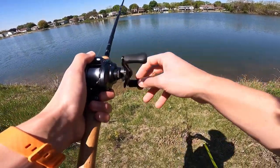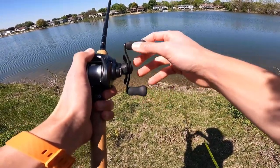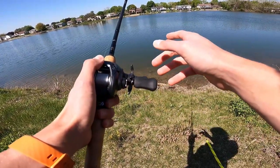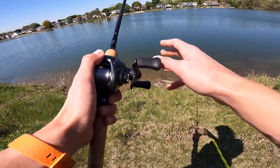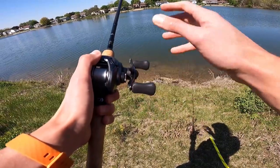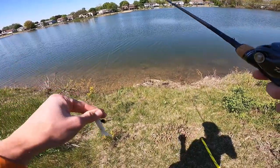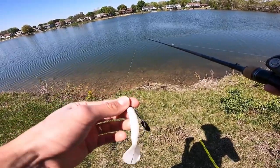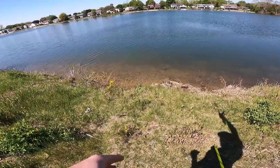I've got my bass — they're kind of moseying on and off the bed right now. I've got the Tokyo rig sitting right on the bed but the bass is currently not on the bed, so this fish might not be catchable. It's starting to sneak back up and take a look, which is a good sign. After you fish for spawning bass enough, you learn their temperament. When fish leave the bed that's usually a bad sign, but when they come back and look at your bait, that means they're locked and not happy with something being on the bed.